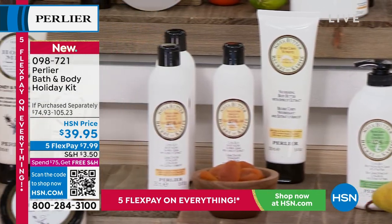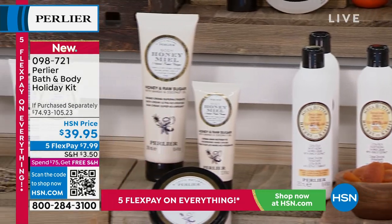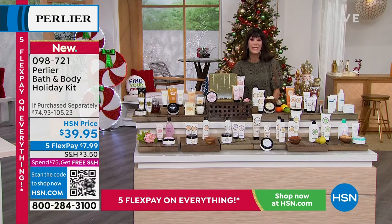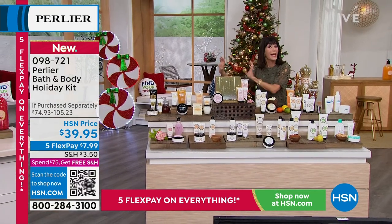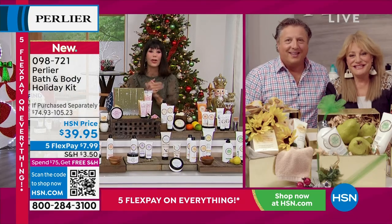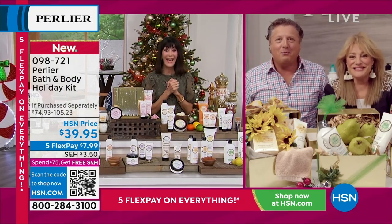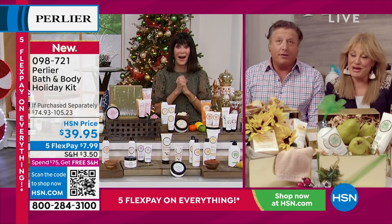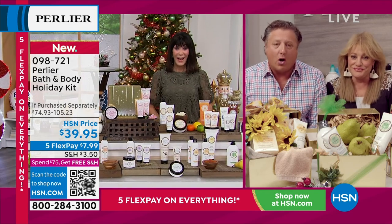Without any further ado, please let me bring in my fabulous friends from over 26 years here at HSN — Princess Amanda Brighezi and Prince Scipione Brighezi. Hi everybody! Great to be here with you. This is our last show of the month — and one of our favorite all-time shows. We're excited to end the month of October with you.